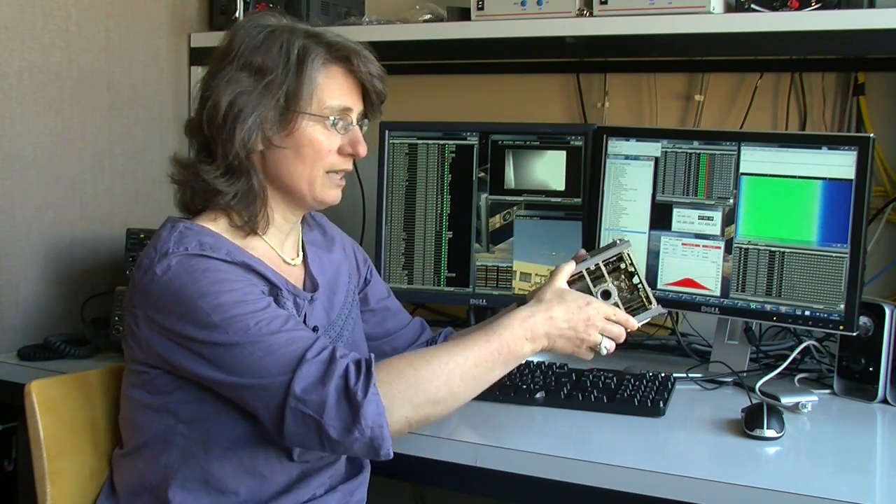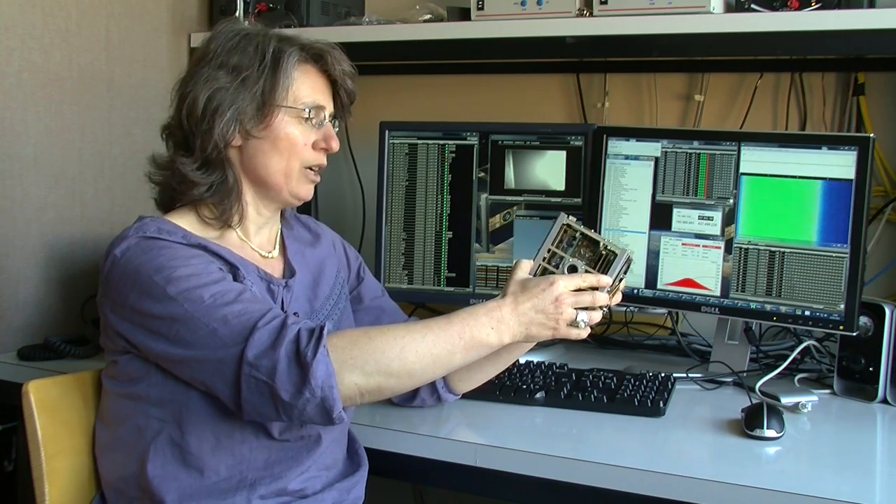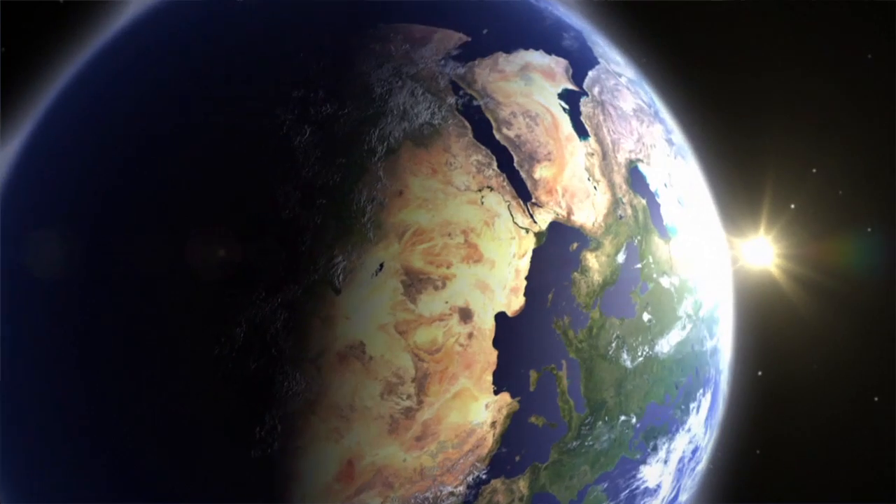SwissCube was launched in September 2009. Right after launch we realized that it was spinning around one of the axes really fast — that was not planned. We tried a few things and soon realized that it was actually best for us to let it de-spin naturally and slowly.